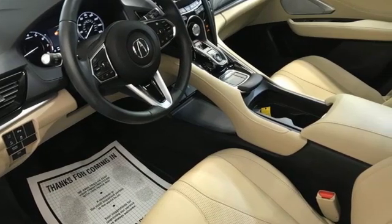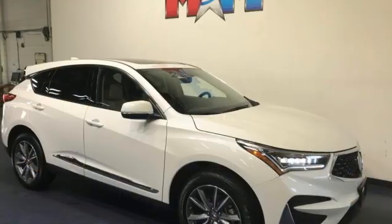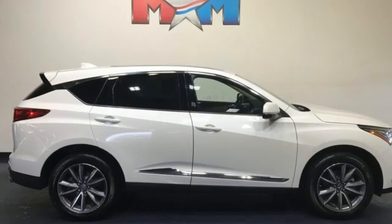And despite the increase in power and cylinder count, the new RDX is more fuel efficient than before. It connects you and the road and is the benchmark in the premium SUV class.